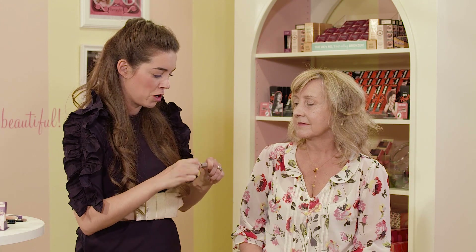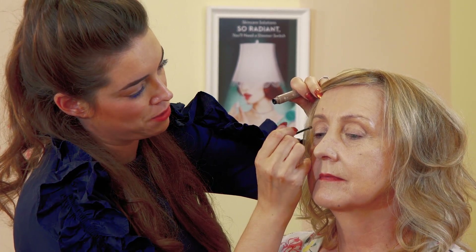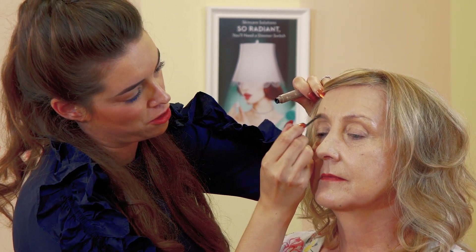Have you used this before, Jackie? I haven't, no. Well this is amazing because it's a fiber gel so it mimics the appearance of real hair, which makes your brows look thicker and fuller and it's so easy to use. All you need to do is go against the hair - just like back combing the hair on your head to make it look more volumized - and then go back with the hair.